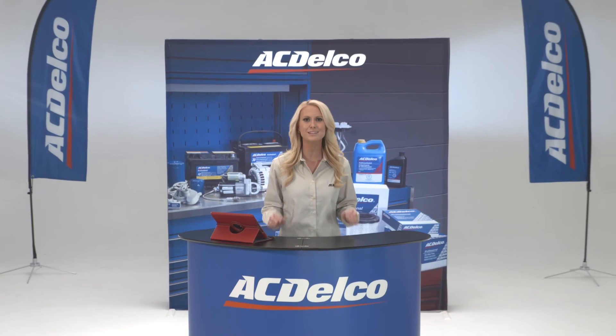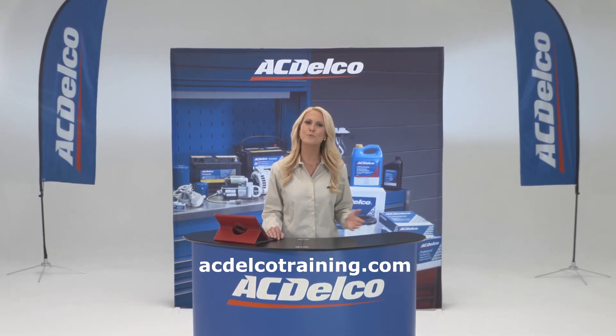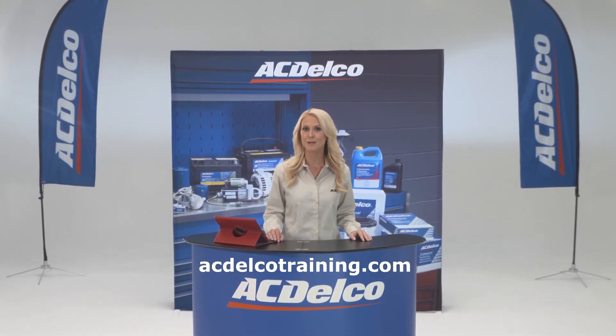Because training makes the difference. For more information on AC Delco training options, go to acdelcotraining.com.